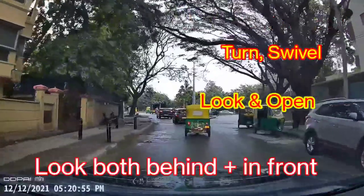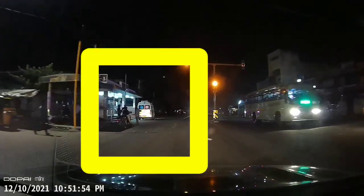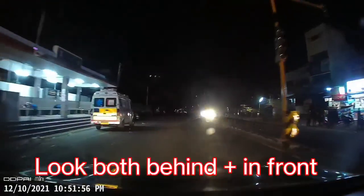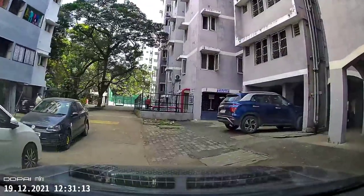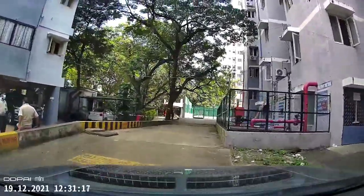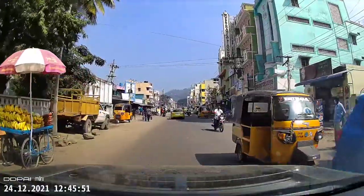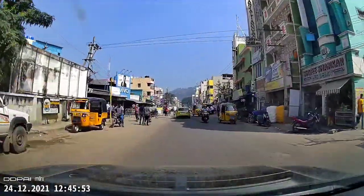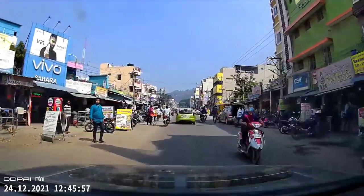This is called the Dutch Reach, and it was designed to prevent injuries to pedestrians and cyclists. The Netherlands has a very good network of dedicated cycling lanes, but I feel even in the Indian scenario it's very important to be aware of this, because we just don't know when someone is going to open their doors. Here again in a residential area, I'm driving far away from the cars and also taking a quick glance to see if somebody could be inside who could potentially open a door.